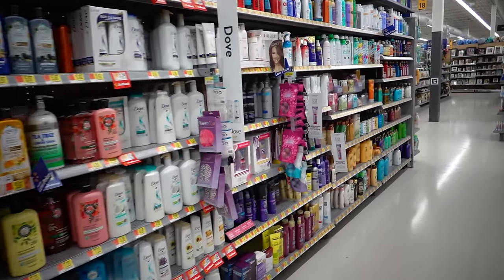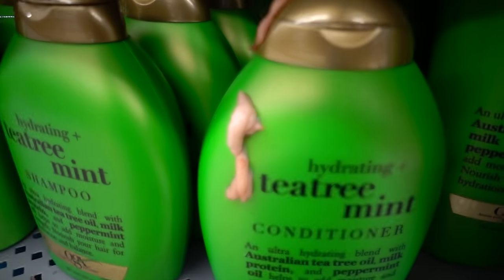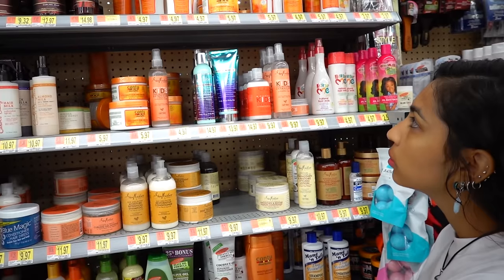Walmart — providing you with the lowest prices, the highest quality products, and a calm shopping environment.